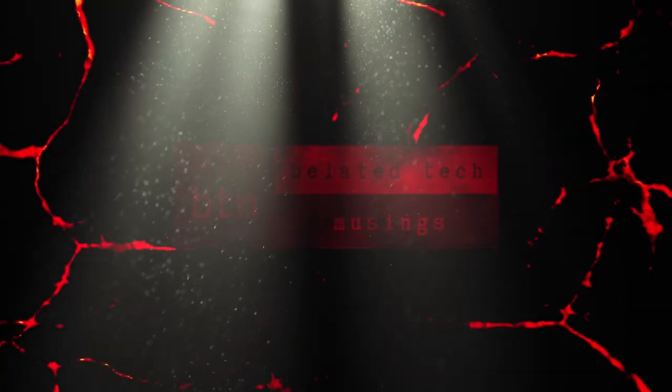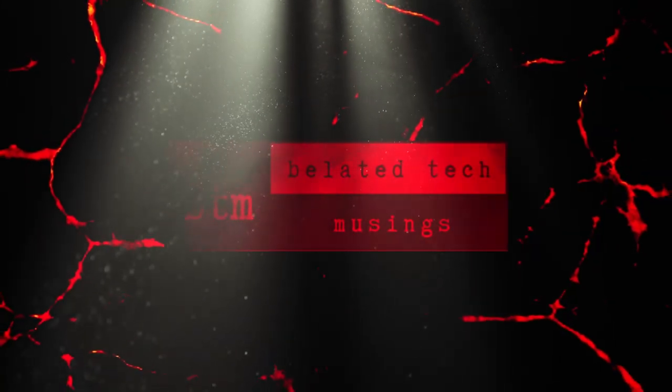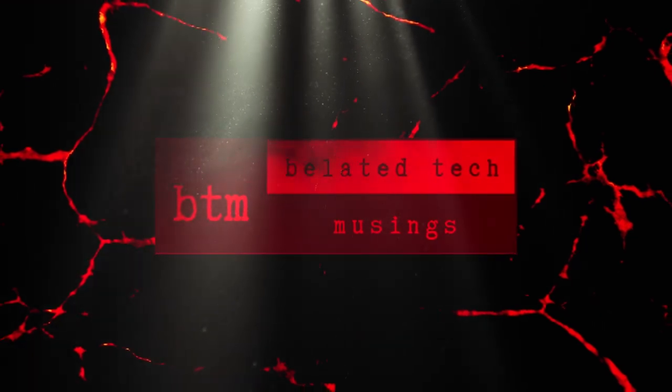Welcome to Bladed Tech Musings, the channel dedicated to retro tech, innovation, science, and technological entertainment. This is part 6 of our coverage of the SpaceX Dragon 2 Demo 2 Launch and Docking at the International Space Station.